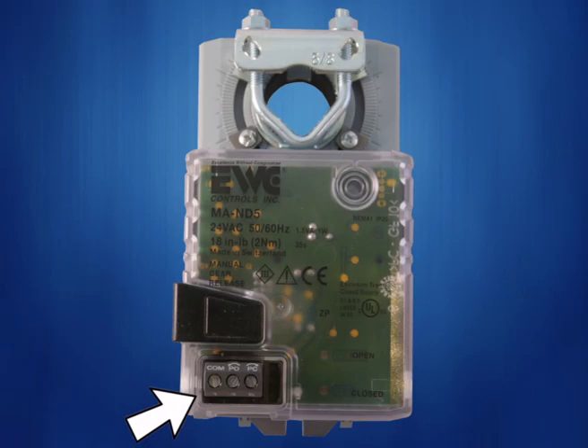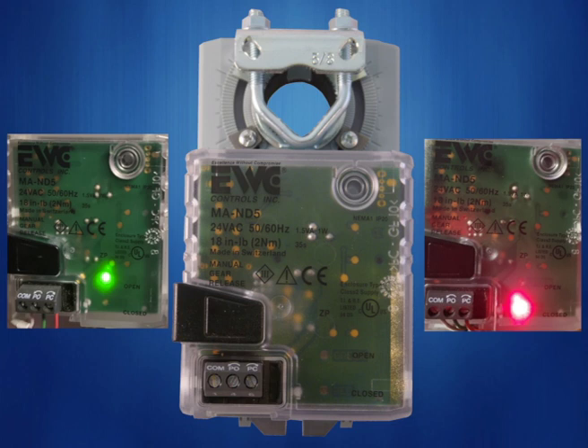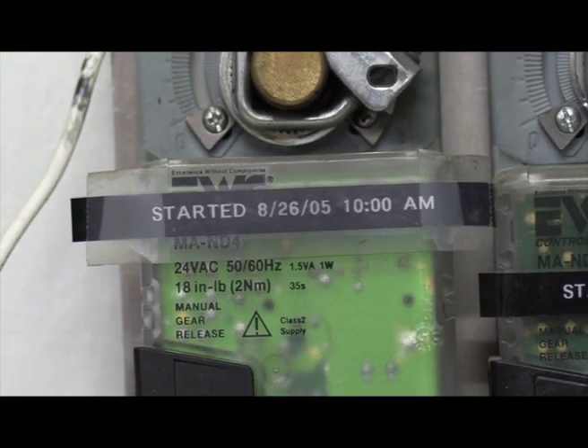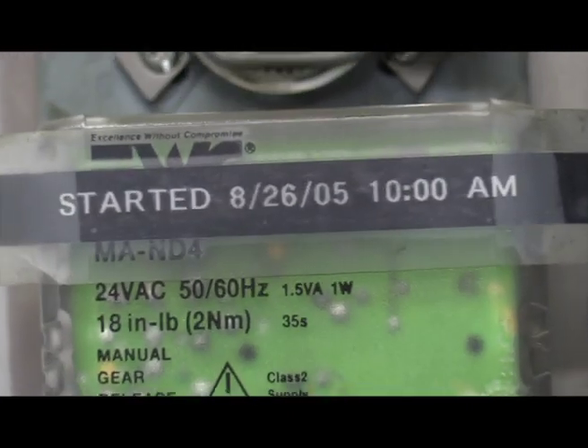The motor includes an integrated wiring terminal block and a NEMA-1 rated housing. The MAND5 motor features bright green and red LEDs, which correspond to the fully open and fully closed position of the blade. The motor also includes adjustable end stops for minimum and maximum blade position, allowing for field balancing of full or minimum CFM flow to a particular zone or area. Position LEDs illuminate regardless of end-stop positions. The damper LEDs will be off when in transition, showing exact damper operation up to 60 feet away. The MAND5 motor has been in time-lapse testing since 2005, and testing results show possible operation for up to 65 years.